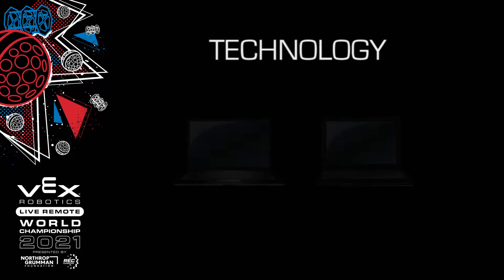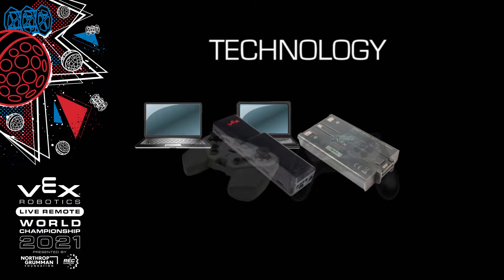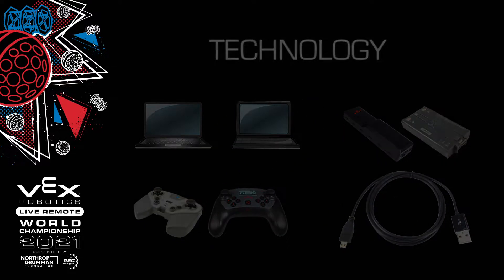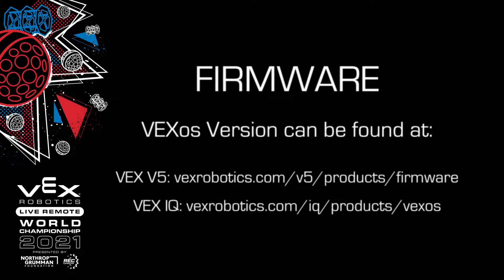Second, check your technology. Have all necessary technology ready to go before the start of the event. Be sure to have a backup of all critical equipment in case of technical difficulties. This includes additional laptops, robot batteries, robot controllers, and USB cables. Most importantly, confirm that you're running the most up-to-date firmware on your robot brain and controller.